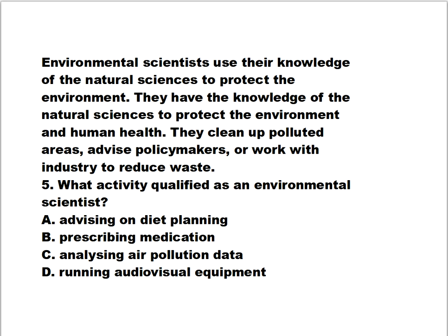Question number five is about environmental scientists, who use their knowledge of natural sciences to protect the environment and human health. They clean up polluted areas, advise policy makers, or work with industry to reduce waste. What activity qualifies as that of an environmental scientist? Is it A) advising on diet planning, B) prescribing medication, C) analyzing air pollution data, or D) running audio-visual equipment?